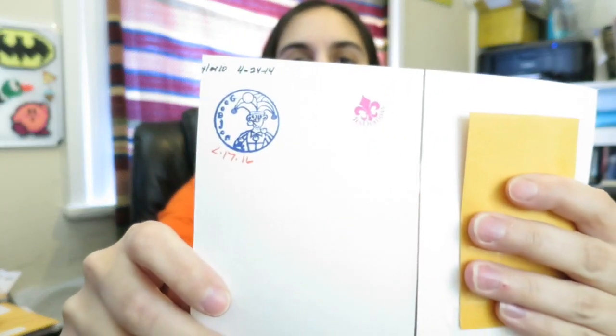We got ourselves a little card, but I still have no idea who it's from — the card says like nothing. There's just some stamps and stuff. Let's check out the path tag.